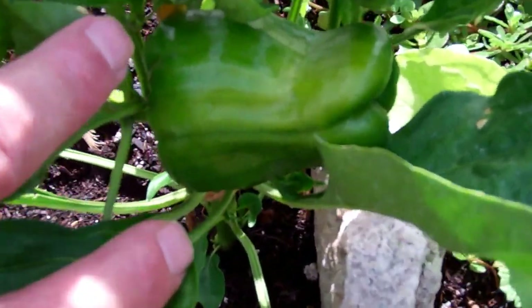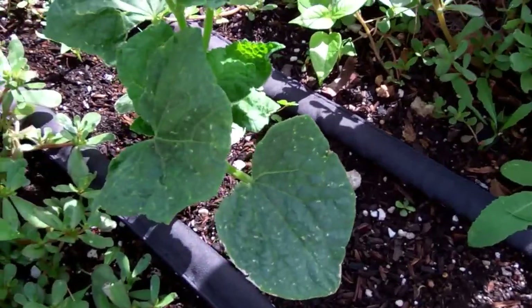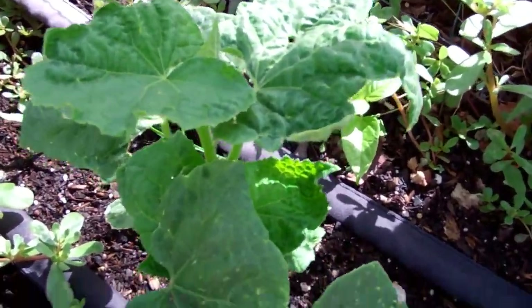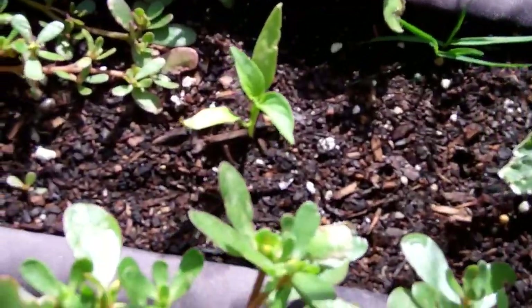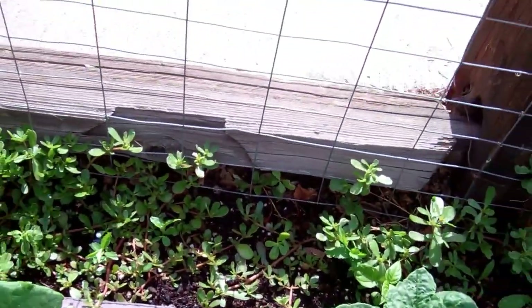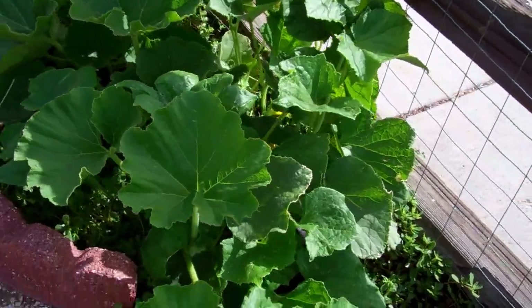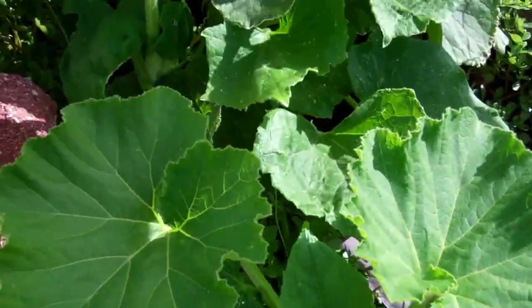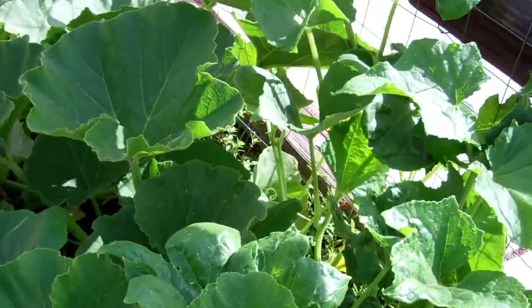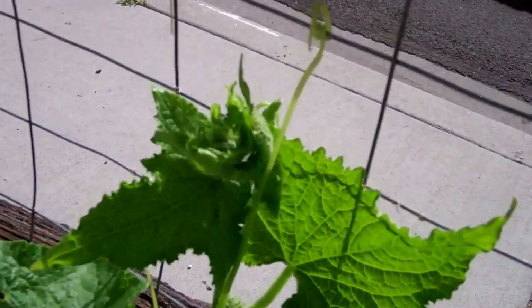Look at the size of this bell pepper — almost ready to pick and eat. This was the cucumber from seed, getting pretty big. And the other green pepper seedling. But one of the stars here is the large cucumber plant, which has really taken off, climbing its way up the fence.